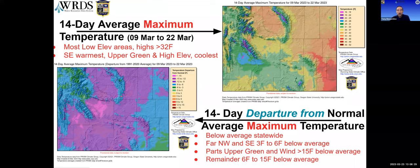In terms of departure from average for maximum temperature, the entire state is more than three degrees below average, with most of it being more than nine degrees below. The warmest areas relative to average are in the southeast and northwest. There are real cold spots in Fremont County and the upper Green Basin where we were seeing departures as much as 15 degrees below normal.